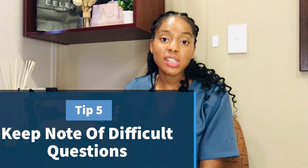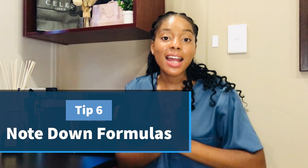Tip number five is almost similar to tip four. Note down questions you find difficult across any topic you are currently doing. After noting them down, go back to your basics and your formula, then re-attempt the question until you get it. If you don't understand, ask for help. Tip number six is writing down your formulas. You need to know your formulas across all topics — make sure they are written down, and as mentioned in tip one, make sure you understand how to apply and use them.